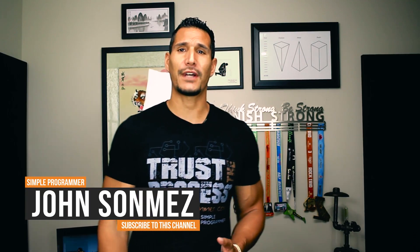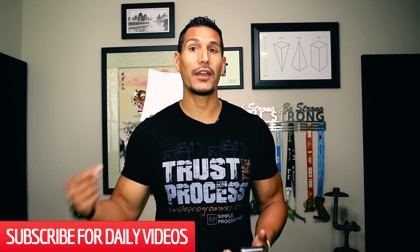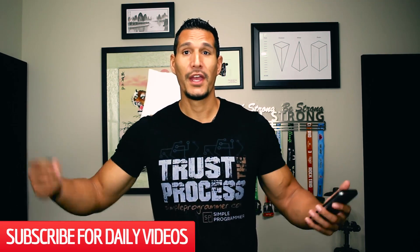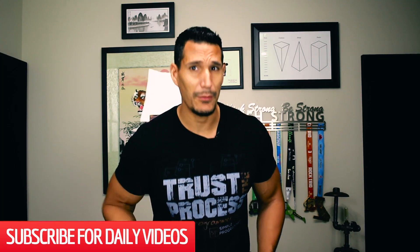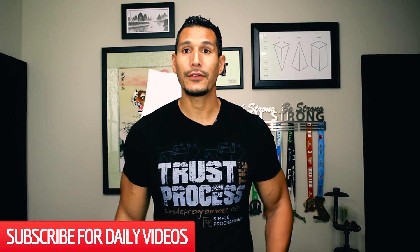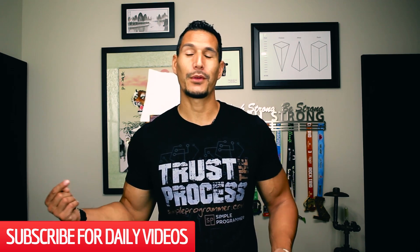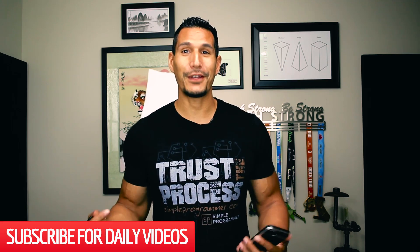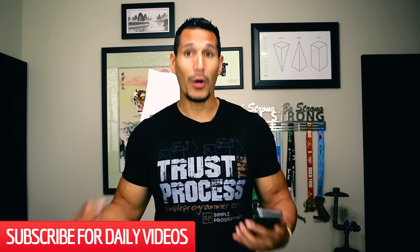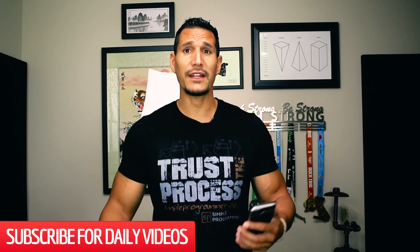Hey, what's up? John Sonmez from simpleprogrammer.com. Today I'm going to be telling you about what I recommend as the top 10 Ruby books. If you're looking for top 10 Ruby books, you've found it here and I'm going to give you my recommendation. I am not what I would consider a Rubyist, so I do not spend my days coding in Ruby, but I am familiar with Ruby. I've talked to enough Ruby developers that I've been able to put together a list of what I've heard from most experienced Ruby developers — what are their top 10 books? That's the list I'm going to give you today.